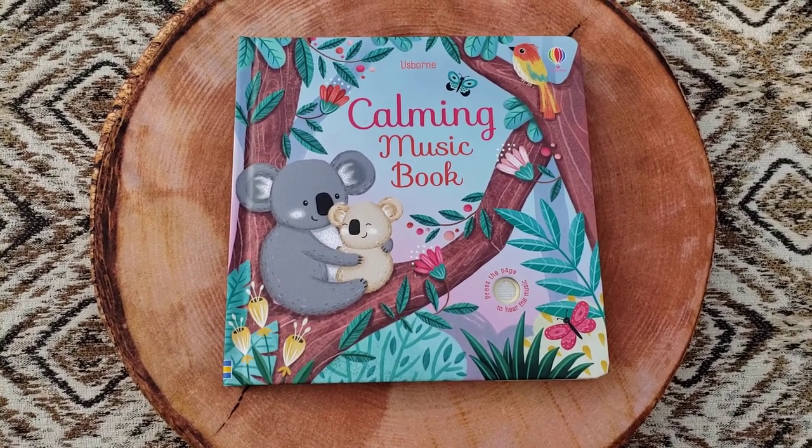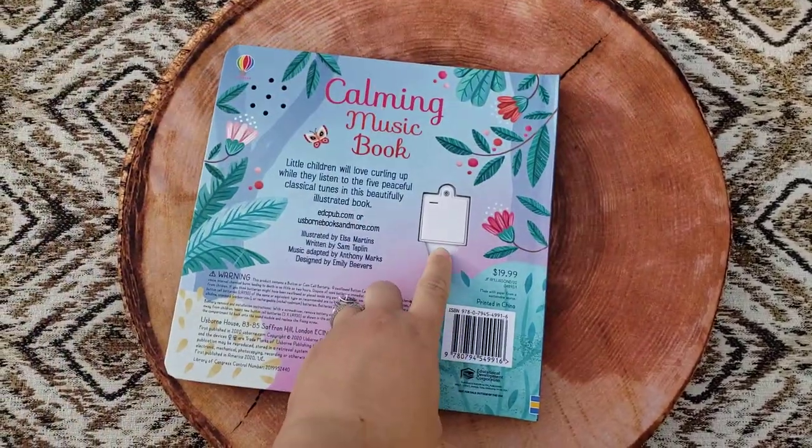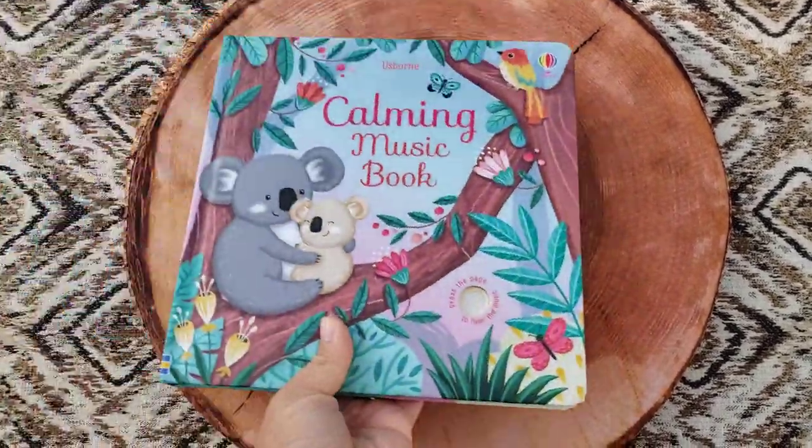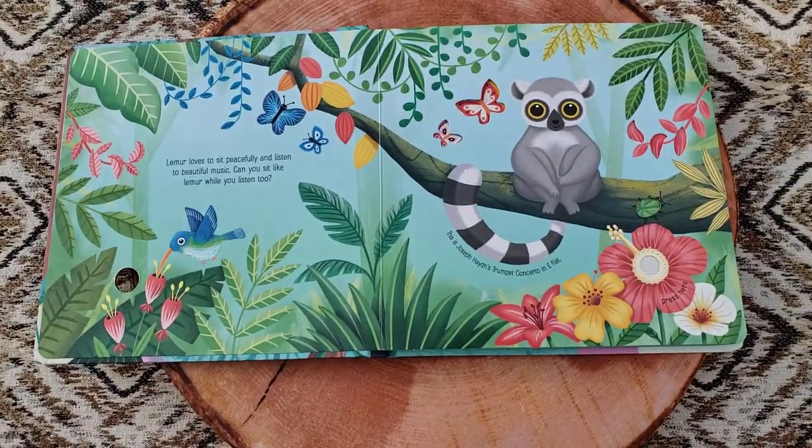Let's look inside Usborne's Calming Music Book. This is a beautiful music book. It has an on and off switch on the back, and five classical music songs that are built in. Let's take a look.